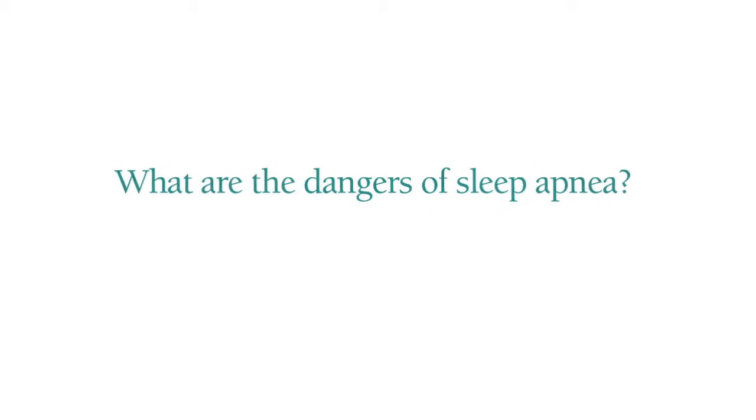If you have sleep apnea, you're at risk for diabetes, heart disease, and heart abnormalities. We know that people with sleep apnea will die a lot more frequently than people who don't have sleep apnea. As a physician who treats sleep apnea, I think it's of utmost importance to maintain good healthy sleep habits and to treat sleep apnea because of all the complications that may go with it.